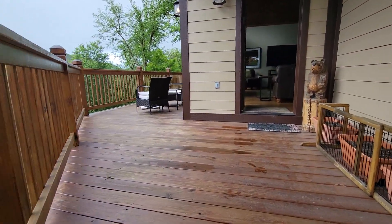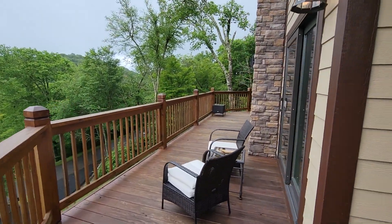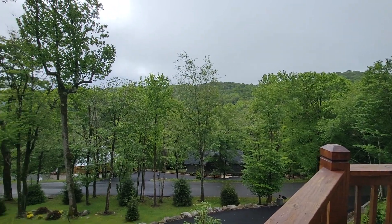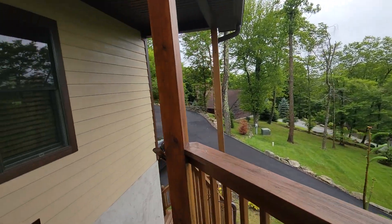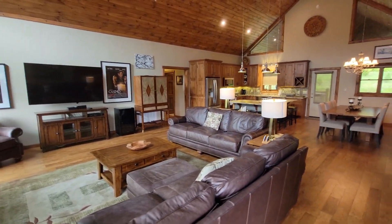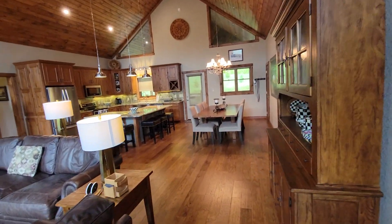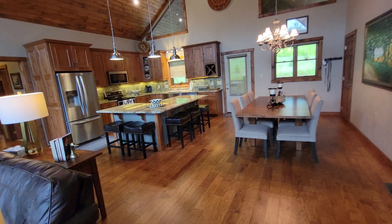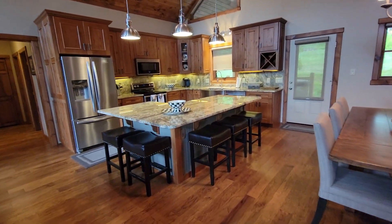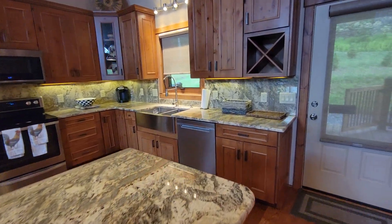Got a wraparound right there. There's your view. Totally open, high ceilings. Kitchen — all granite, backsplash. Just absolutely gorgeous. Well-built.